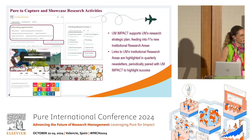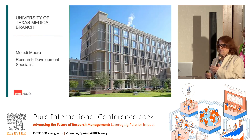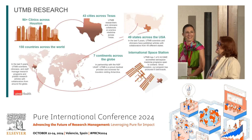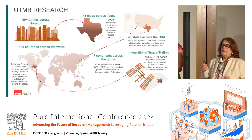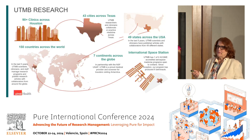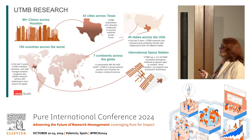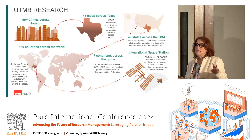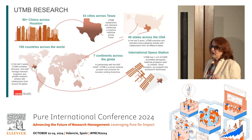Over to Melody — I am so excited about UTMB research because we not only operate in Galveston and in Houston, we operate in 43 cities across Texas. We operate in almost every state collaboratively across the U.S., and on all seven continents.